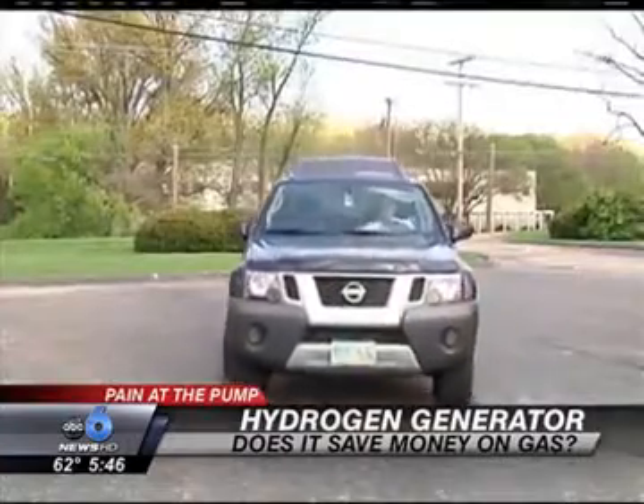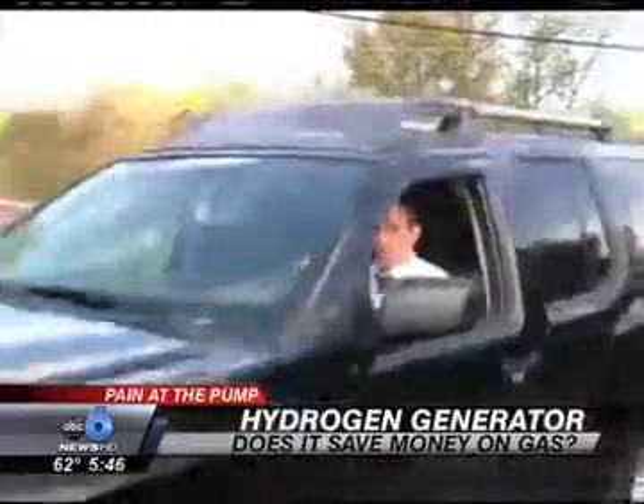Gone up to 50 miles per gallon, which is a 20% increase. Increase your gas mileage by 20%? Well, if it sounds too good to be true, it usually is.